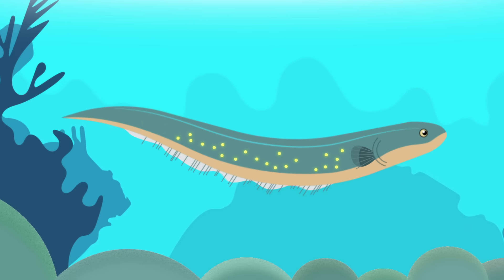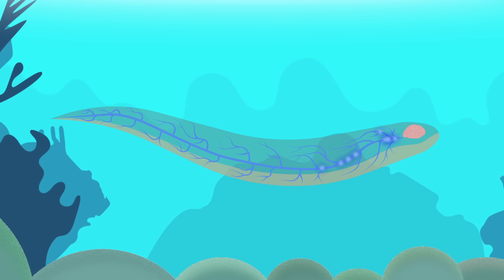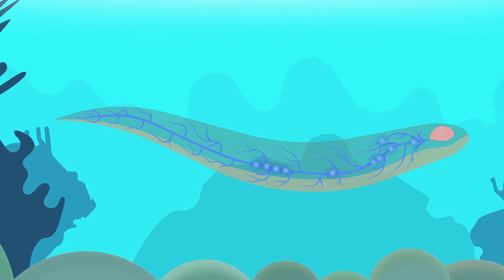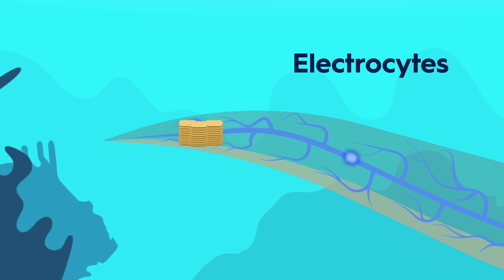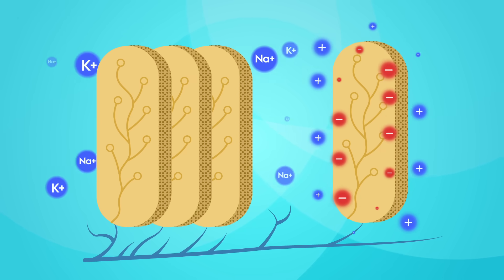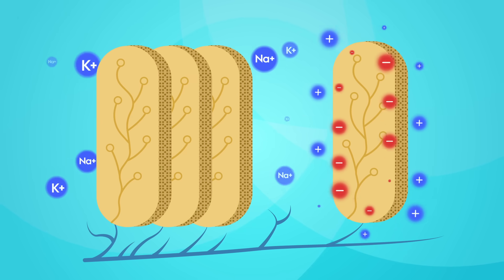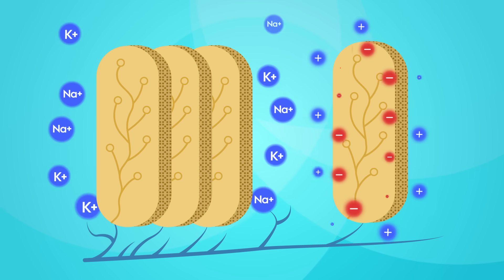How does this work? The fish's brain sends a signal through its nervous system to the electric organ, which is filled with stacks of hundreds or thousands of disc-shaped cells called electrocytes. Normally, electrocytes pump out sodium and potassium ions to maintain a positive charge outside and negative charge inside.